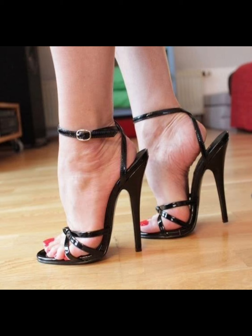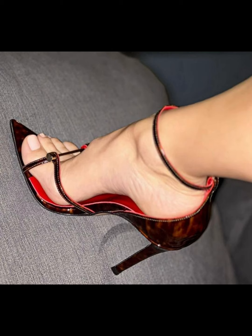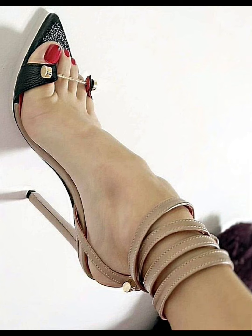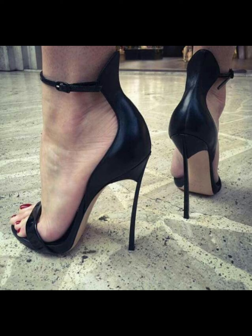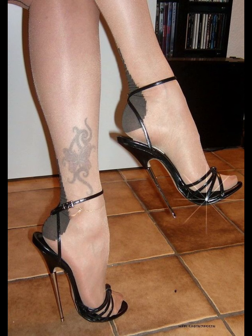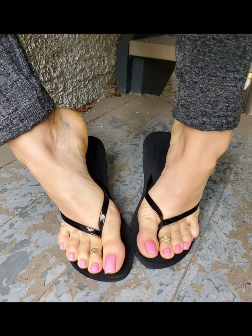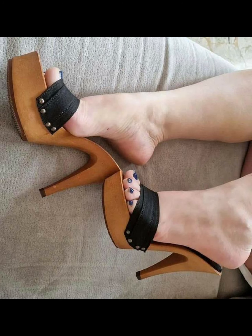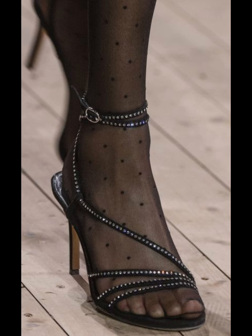High heels pumps are a timeless and iconic style of shoe that exude elegance and sophistication, characterised by a sleek close toe and slender heel. Pumps are versatile shoes that can complete a wide range of outfits, from formal gowns to business dress, and are totally made from luxury materials such as leather and satin. High heels pumps are designed to make a statement with their sleek silhouette and dramatic high boost, whether you are dressing up for special occasions or simply want to add a touch of glamour to your everyday look.